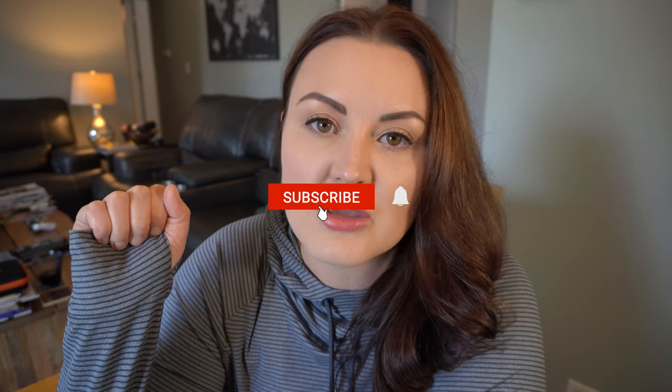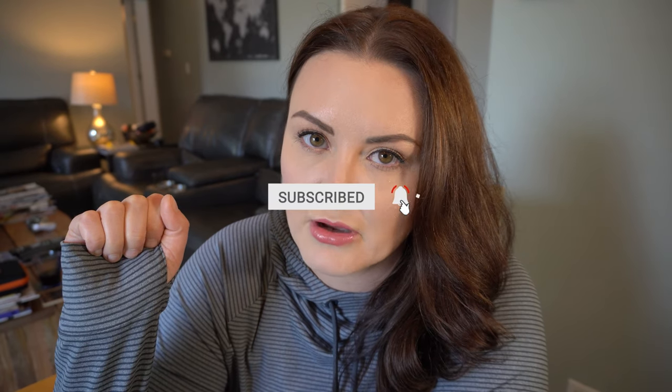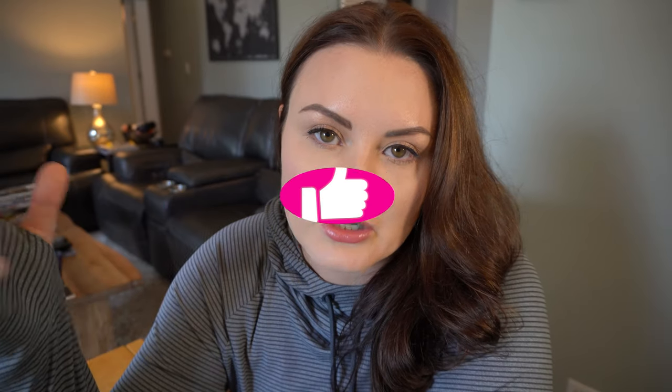One more thing before we get into it: have you subscribed yet to Adventures in Jenny Land? You have to subscribe. Hit that little subscribe button and the little bell next to it so you can be notified whenever I release a new video. It also helps the channel grow. And if you find value in this video, make sure you give it a thumbs up — that helps me know what videos you like.